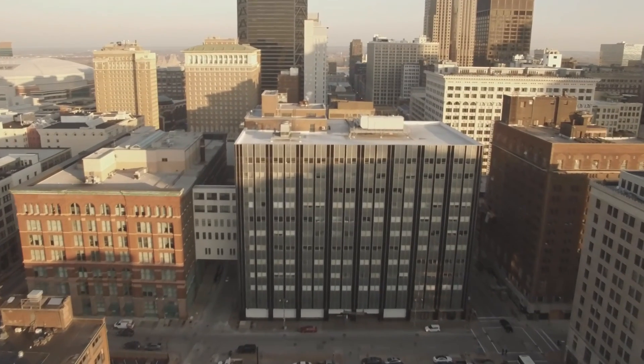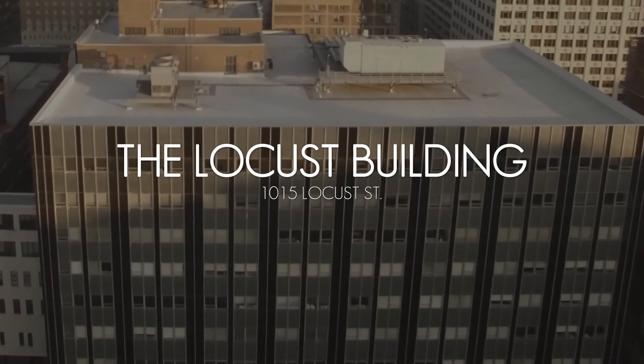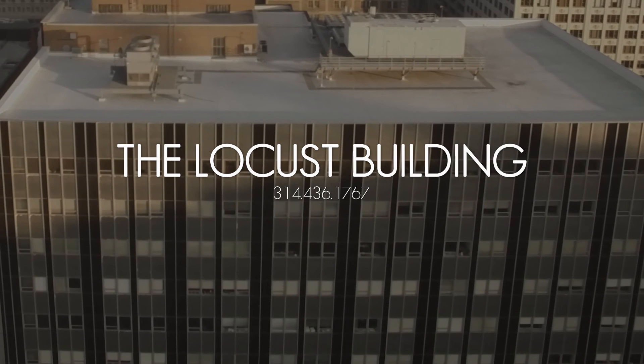We would love for you to come take a tour of our building. Please call the management office at 314-436-1767.